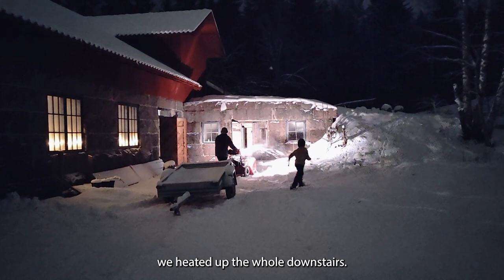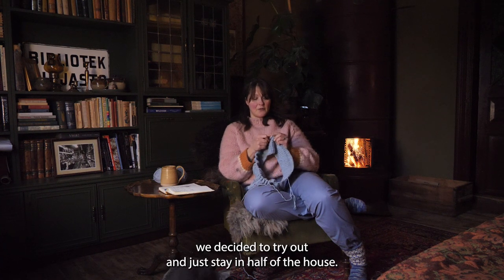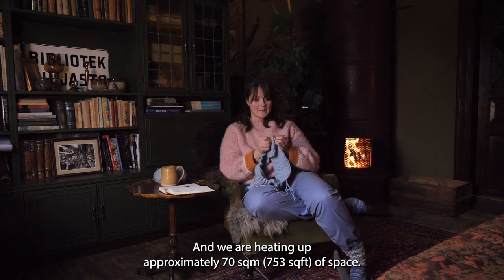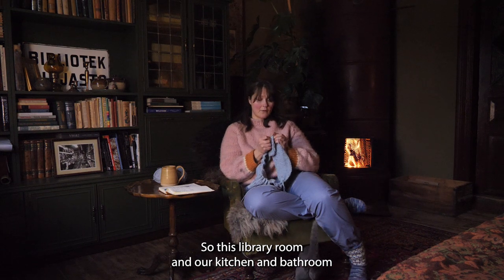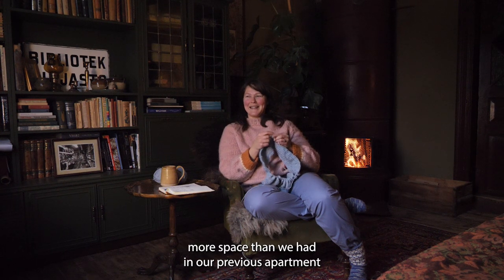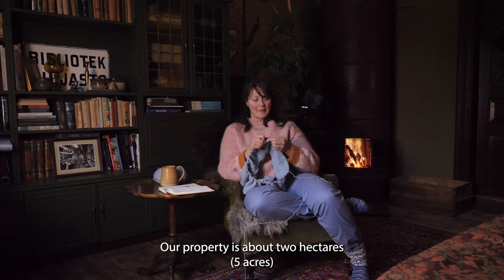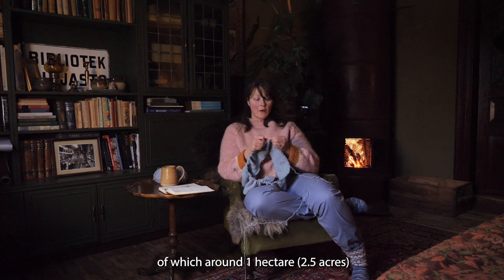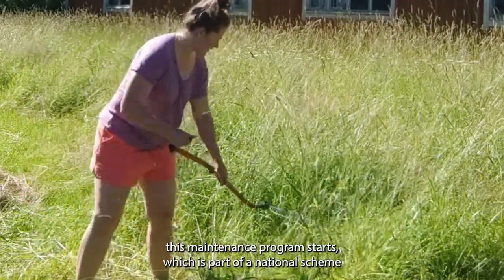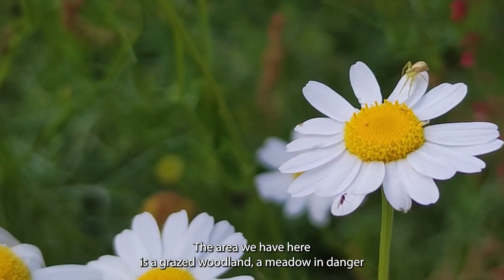The first winters when we lived here, we heated up the whole downstairs. But now this winter with the electricity prices going up, we decided to try out and just stay in half of the house. We are heating up approximately 70 square meters of space — this library room and our kitchen and bathroom. Still, it is more space than we had in our previous apartment when we were living in the city. Our property is about two hectares, of which around one hectare is a wildlife protection area.